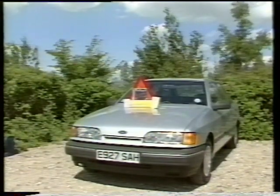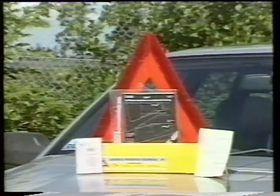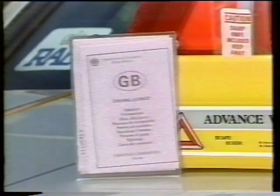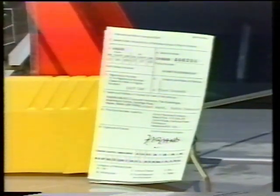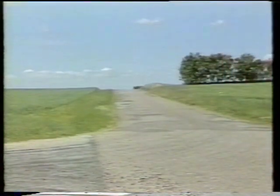Before you set off, make sure you're properly equipped. You'll need to take a warning breakdown triangle, your licence of course, a green card comprehensive insurance if you're not already covered, and headlight converters for driving on the right. Oh, and don't forget the GB plate at the back.